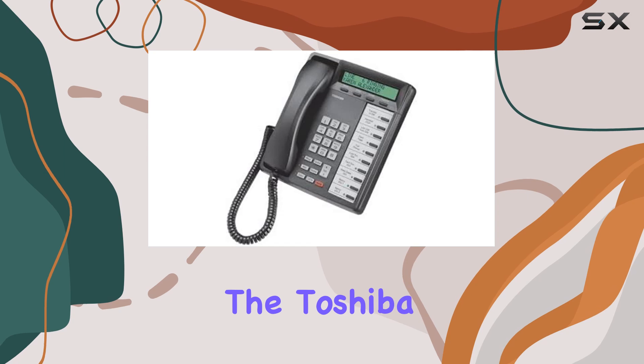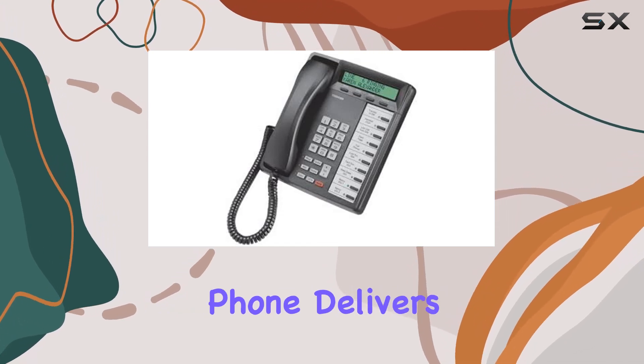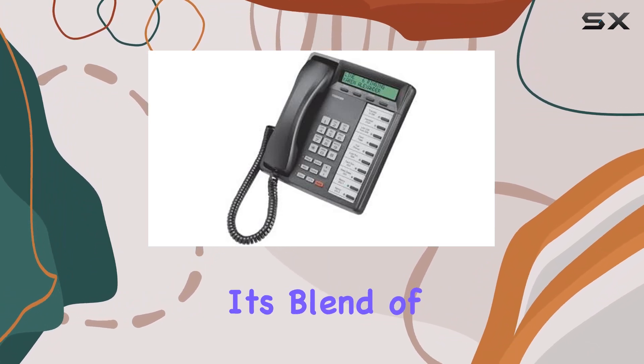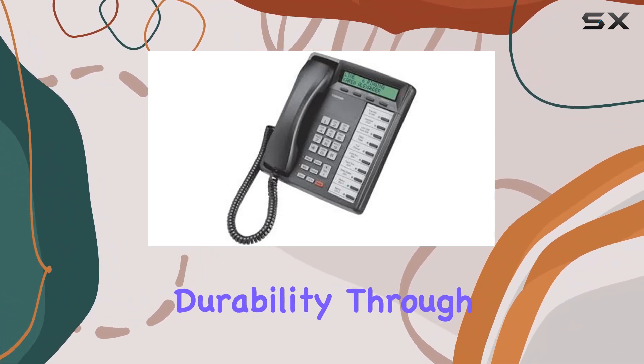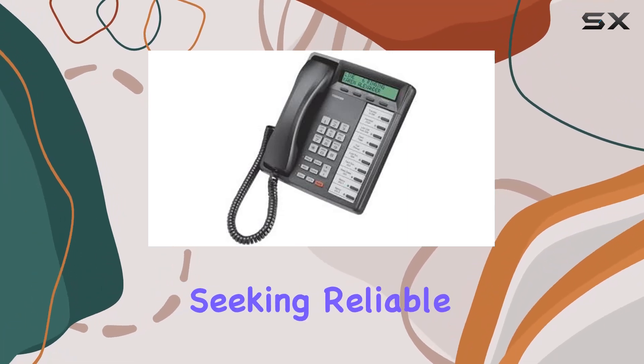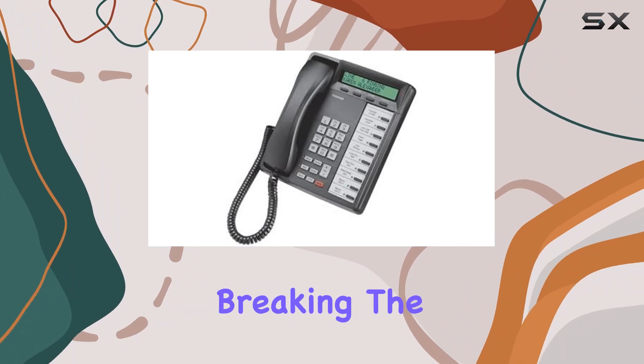Overall, the Toshiba Strader DKT3010 SD phone delivers as expected for its intended use in office environments. Its blend of functionality, durability through refurbishment, and warranty coverage make it a sensible choice for businesses seeking reliable communication solutions without breaking the bank.